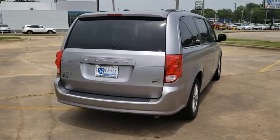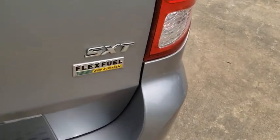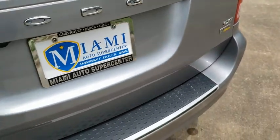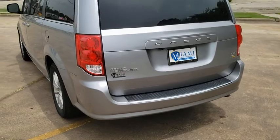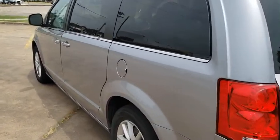This vehicle has less than 50,000 miles. Here are some of this vehicle's great options: power liftgate, traction control, dual airbags, leather-wrapped steering wheel, power steering, four-wheel disc brakes, hard disk drive media storage.